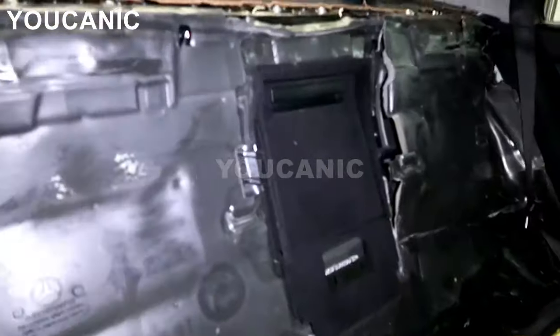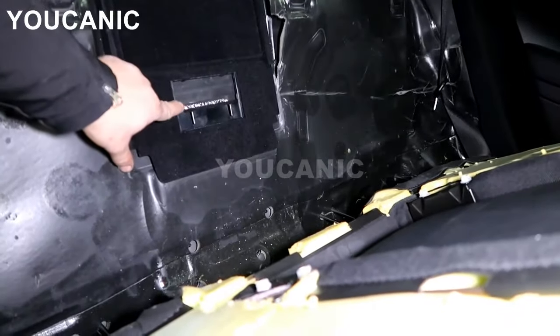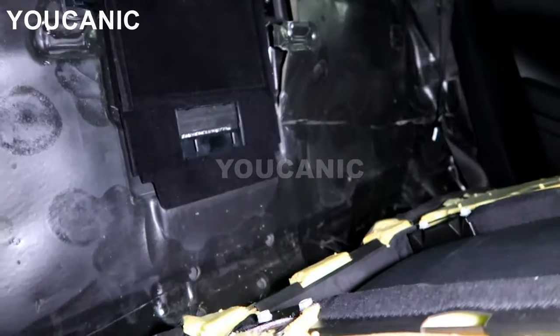Rear back seat — if you look all the way back here, the VIN number is engraved right there. That's another place.